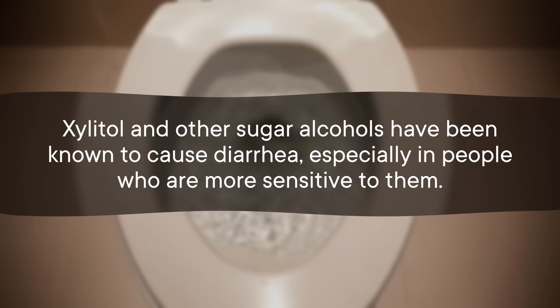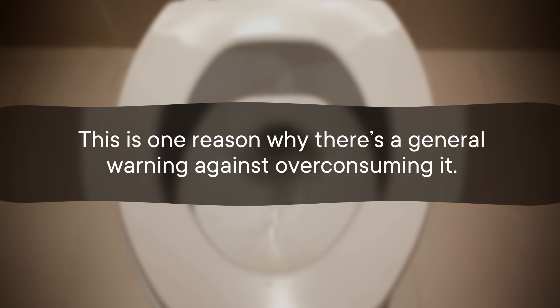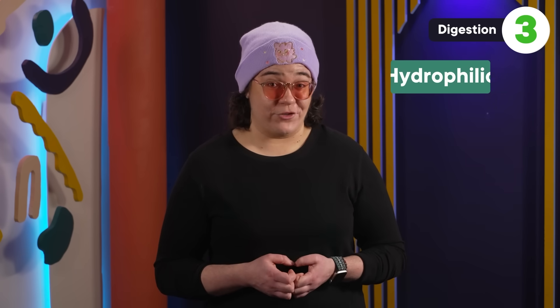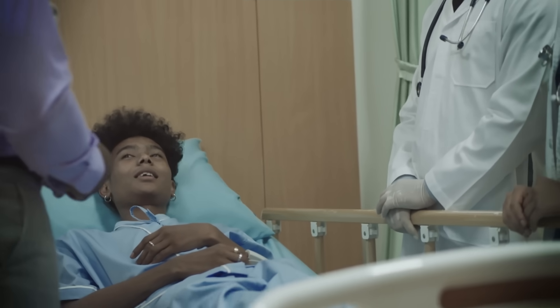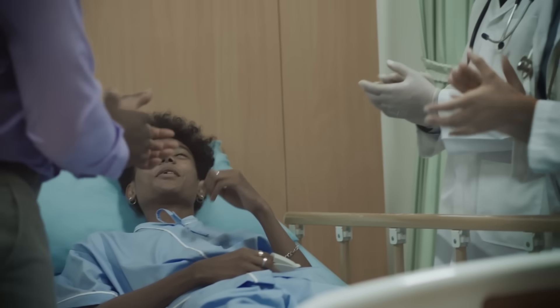Xylitol's prebiotic power is a good thing, but it's also kind of a double-edged sword — specifically because it can also have a laxative effect. Xylitol and other sugar alcohols have been known to cause diarrhea, especially in people who are more sensitive to them, which is one reason against over-consuming it. This happens because xylitol is hydrophilic, drawing water into itself in the digestive tract, helping move things along. But that also means a dose of xylitol may help with constipation, and some research suggests several doses after surgery can help patients' bowels start moving again more quickly.